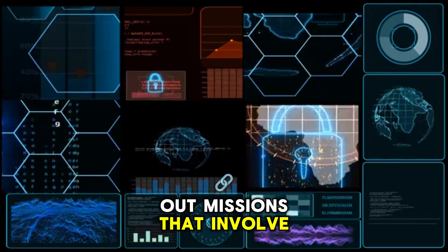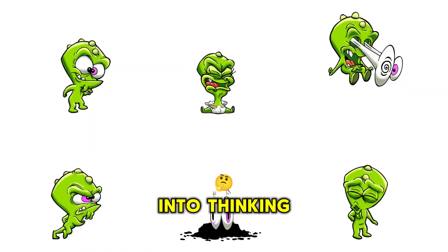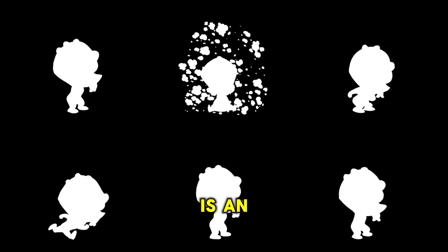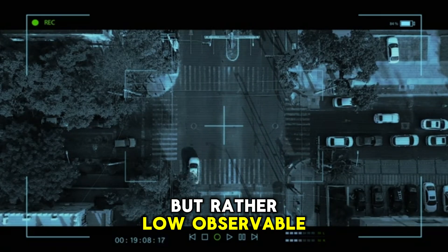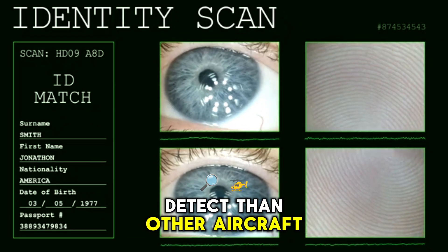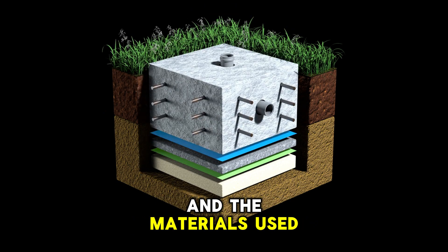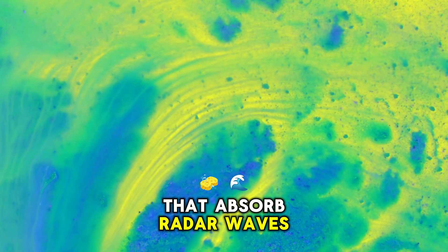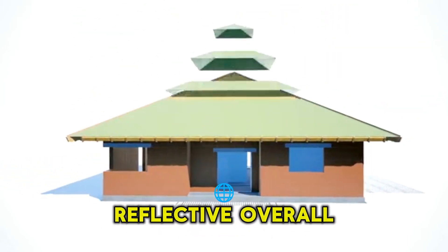Growlers can also carry out missions that involve spoofing enemy communications. This can be used to trick enemy forces into thinking that an attack is coming from a different direction, or even to make them think that a friendly aircraft is an enemy aircraft. In terms of the Growler's technology, it's not really stealth but rather low-observable. This means that while it's not invisible to radar, it's much harder to detect than other aircraft. Its low observability comes from its design and the materials used to make it — for example, special coatings that absorb radar waves instead of reflecting them.